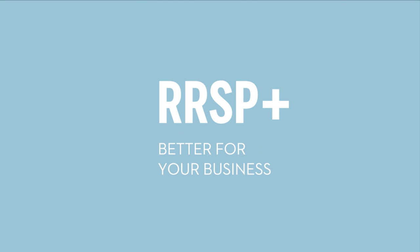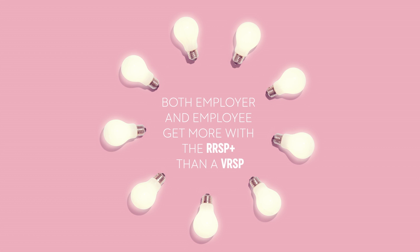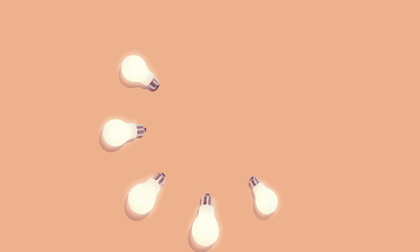Does your business need to comply with the VRSP Act? With the RRSP Plus from the Fonds, you don't need a VRSP. The RRSP Plus comes with many advantages for businesses of all sizes, both for employers and employees. See for yourself!